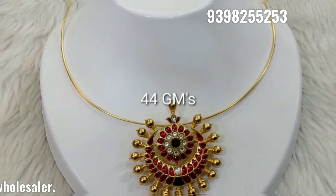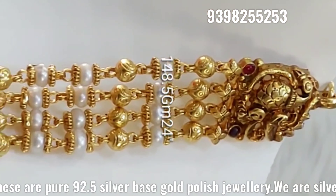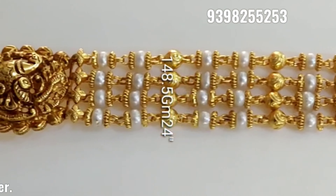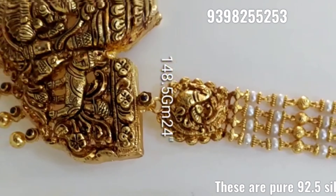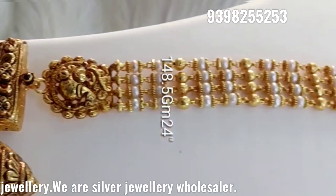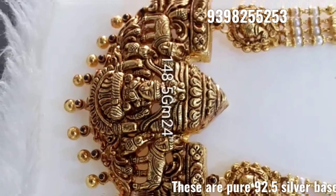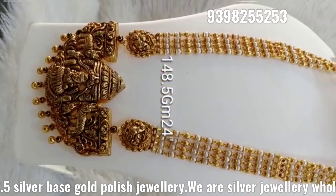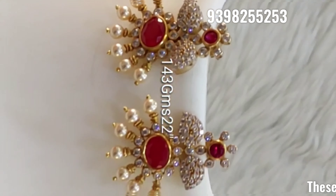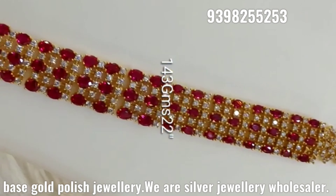This is all sold in silver. For online payment only, you can send a WhatsApp message with your order. Only WhatsApp messages and WhatsApp calls are available. Timing is about 10:30 to 7 o'clock — after that, calls will not be lifted.